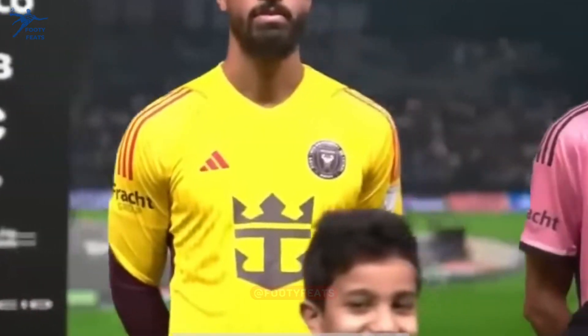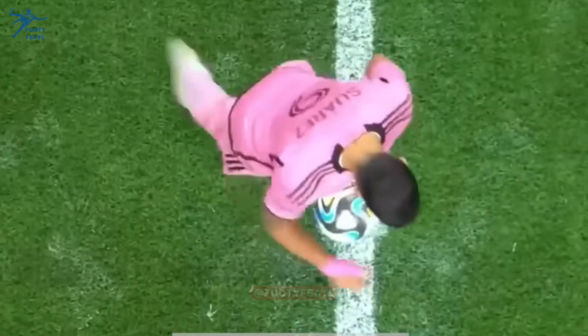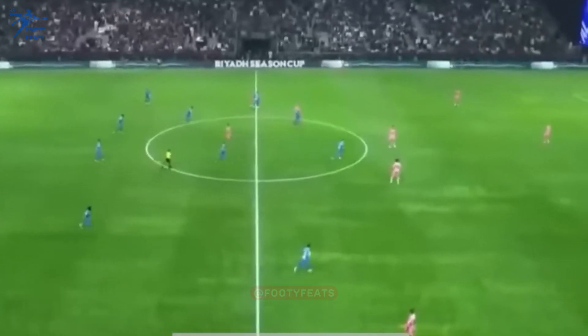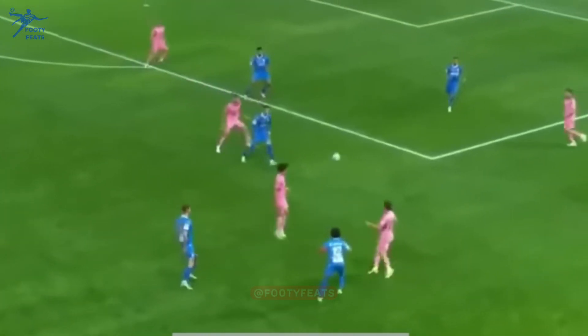Riyadh, Saudi Arabia. We get the official instructions from Adina Alvesman, Inter-Miami.